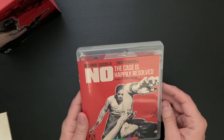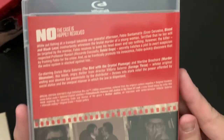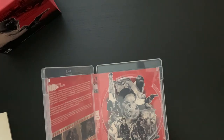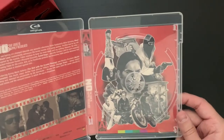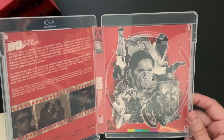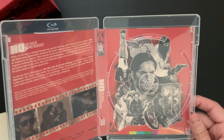The last case is a single film: No, the Case Is Happily Resolved. Taking a look at the disc art — since this is a single film, they've put a collective piece of artwork here for the entire set. So we are looking at reversible cover art, but it's more of a collage piece for the entire set rather than for this film in particular.